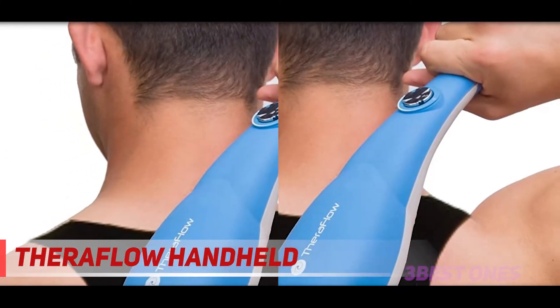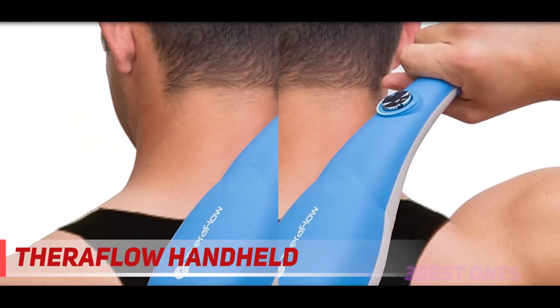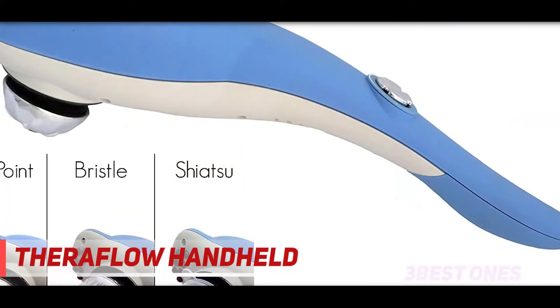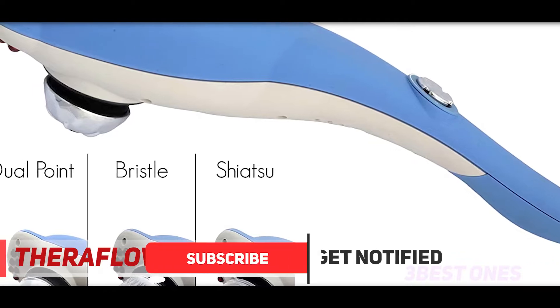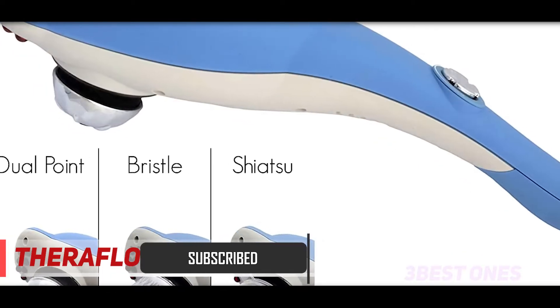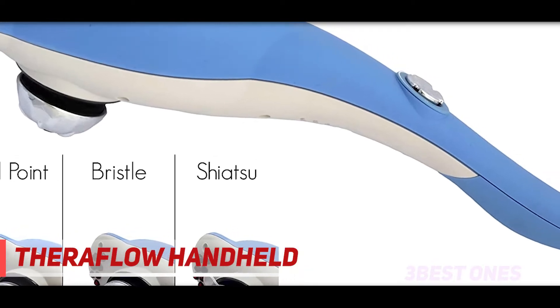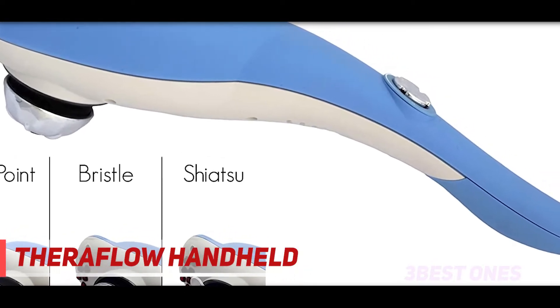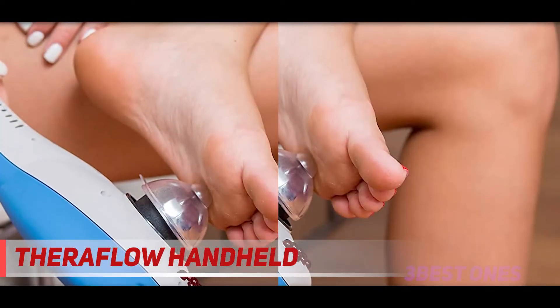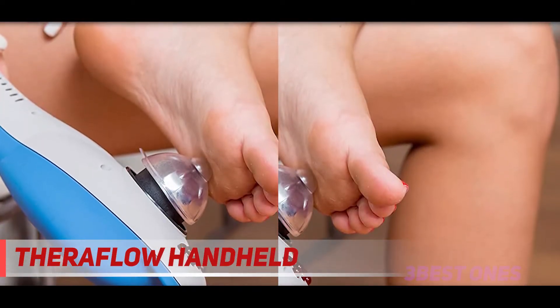It has a strong percussion action trigger point massage that makes it very effective in relieving pain, and it is great for scalp massage too. Whether you want a gentle massage or an intense one, you can choose it up to your wish. Furthermore, it has quite a long handle, so it is very convenient to reach places that are normally hard to reach, making it very flexible and easy to use.